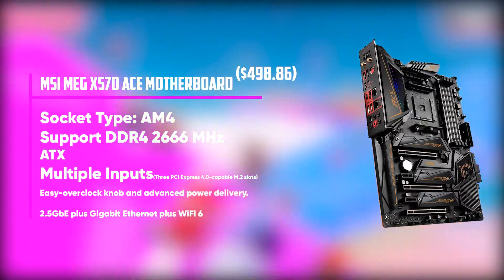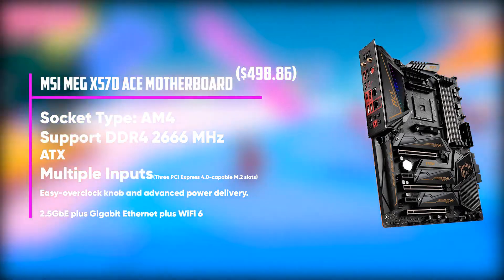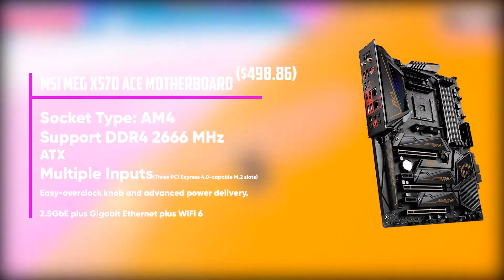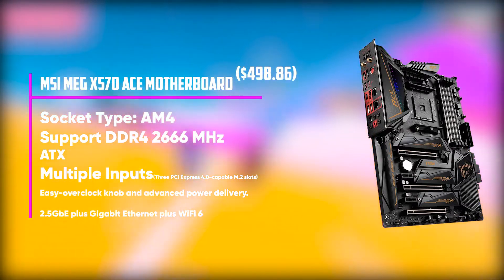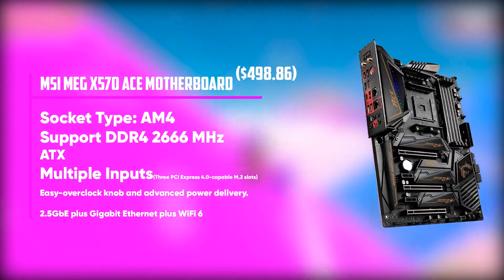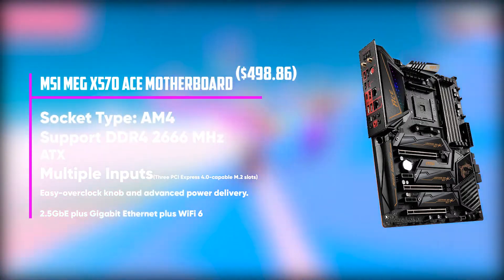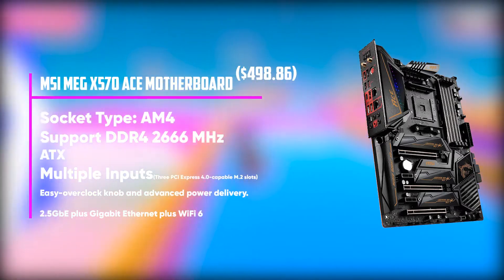Some users have complained that the rear panel doesn't have provisions for video outputs. Other than this, the MSI MEG X570 Ace is an aggressive beast and definitely a great option to consider. In terms of physical design and aesthetics, it won't be exaggerating to say it's one of the most visually appealing motherboards on the market. The excellent set of features gives this model a unique design compared to high-end competitors, and you will be satisfied with the connector positioning and other user-friendly features.